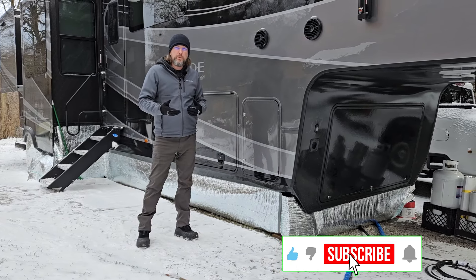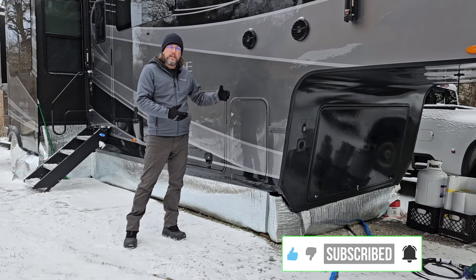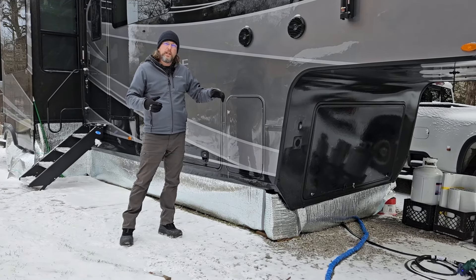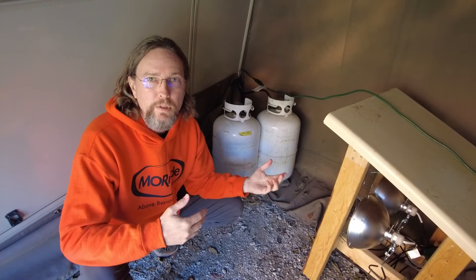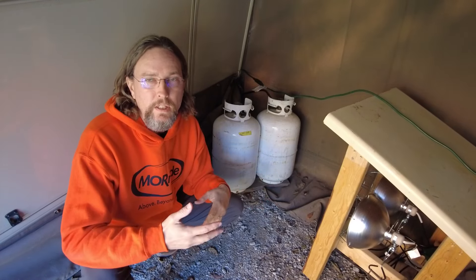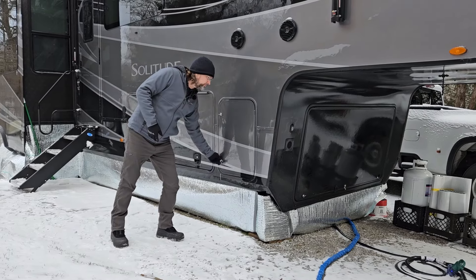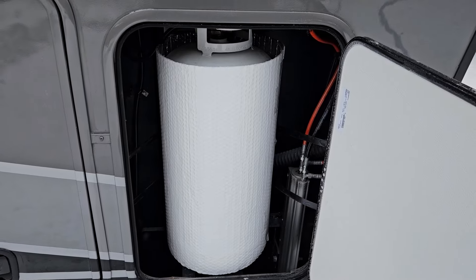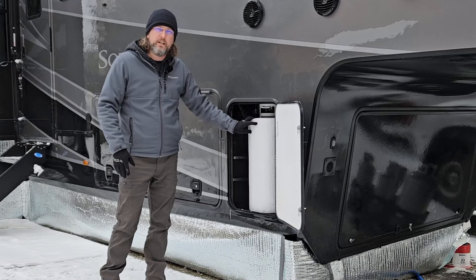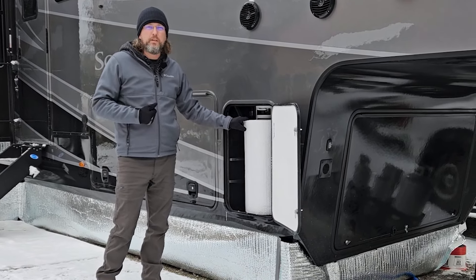If you remember a few videos ago, I pulled all my tanks out and put them up underneath the cap in the old RV because it was skirted in, and I had some heat lamps on them to improve the efficiency of those bottles. I don't have that setup this time, so instead I've just taken some of that Reflectix material and wrapped the propane bottles with it. I don't know how much good it really does, but it makes me feel a little bit better.